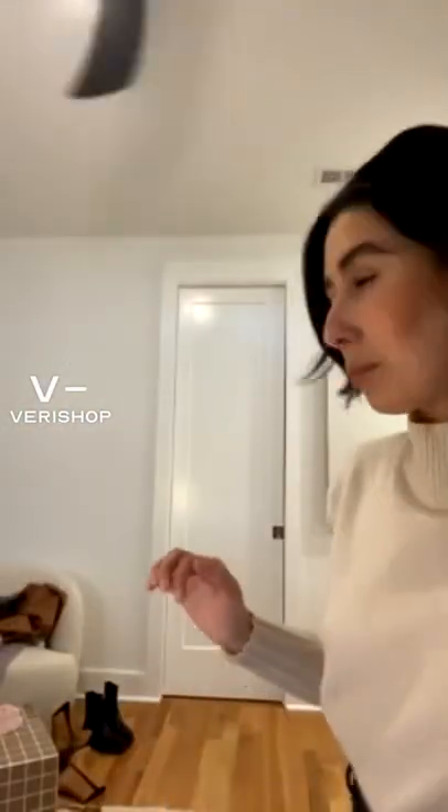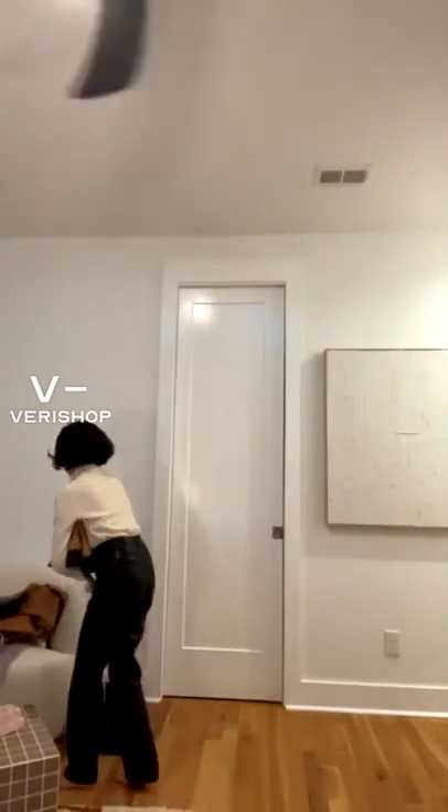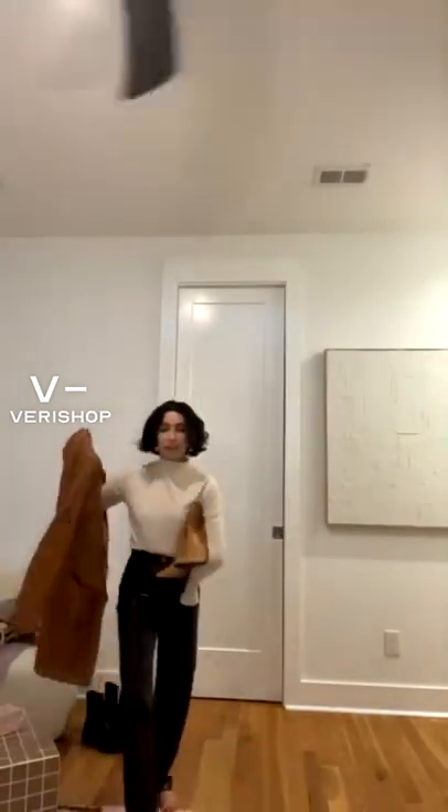Hi guys! Happy Tuesday. Just gonna grab some boots, jacket. Hope everyone is having a fun week. I'm happy to be back with you guys. I feel like it's been a minute since I've done a live stream, so I'm stoked to be back. I'm also stoked that it's fall, but I feel like I was doing my live streams over the summer and it was light and bright out, and I had this amazing golden glow, and now it's dark, but such is life in the seasons.